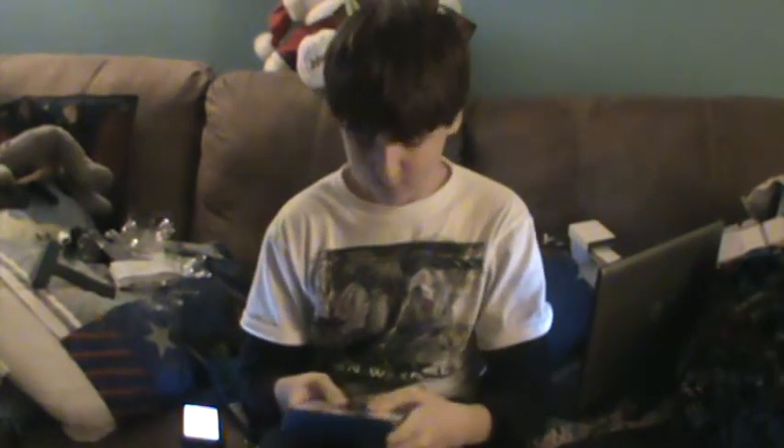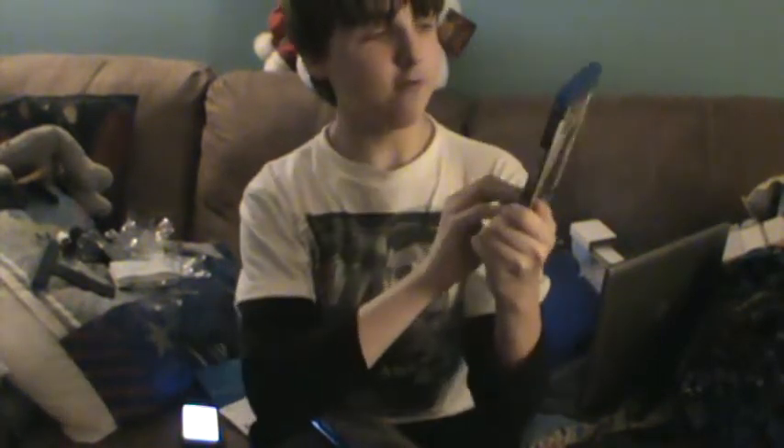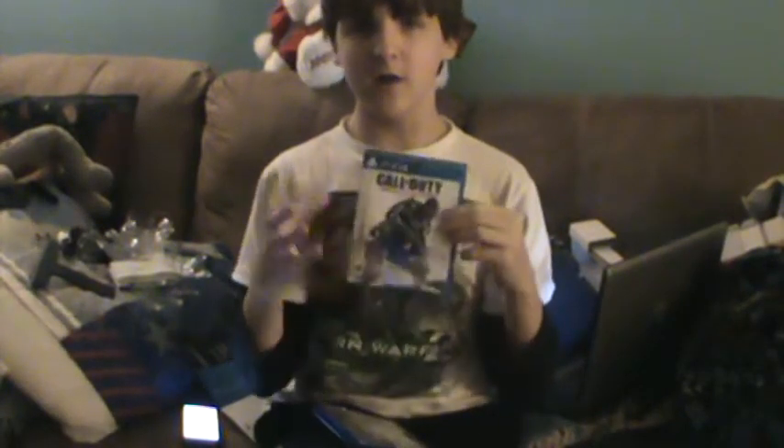I said probably PS4 because PS4 has more exclusives, and Xbox One only has one exclusive I really wanted. PS4 has like three to four exclusives. So here is Call of Duty: Advanced Warfare. Power changes everything — campaign, co-op, Exo Survival. I still gotta get a $50 PS Store card because I gotta get the season pass for this game.